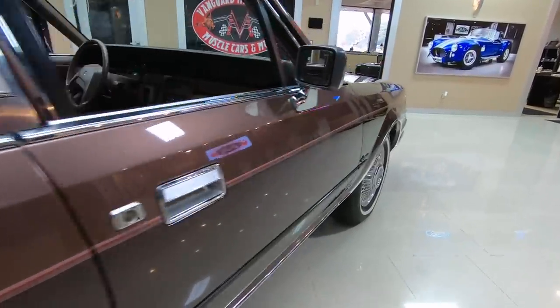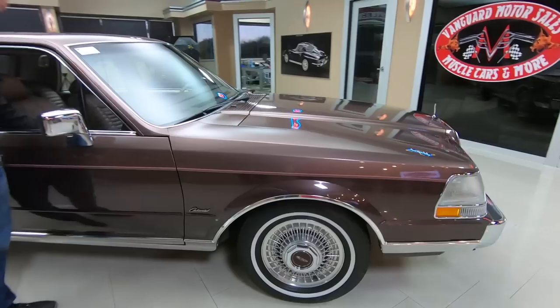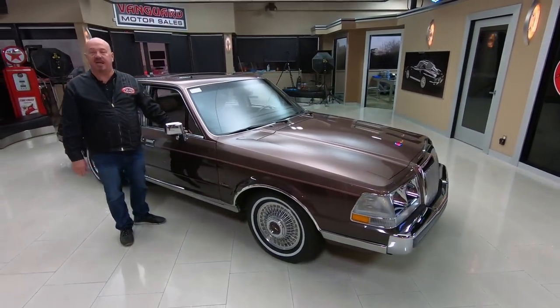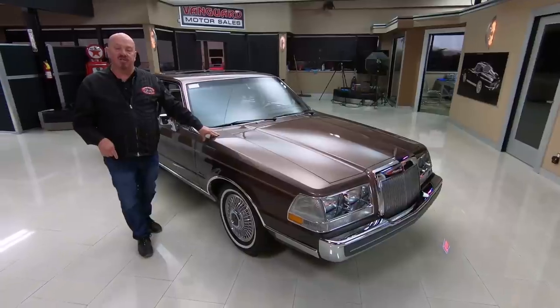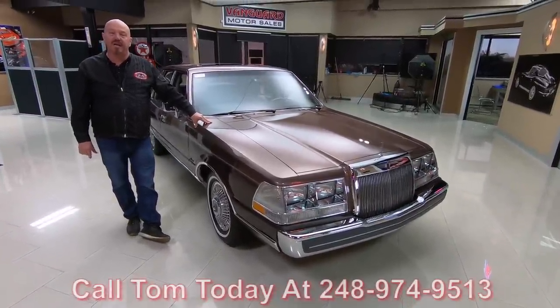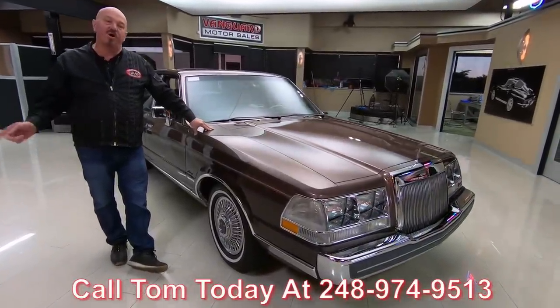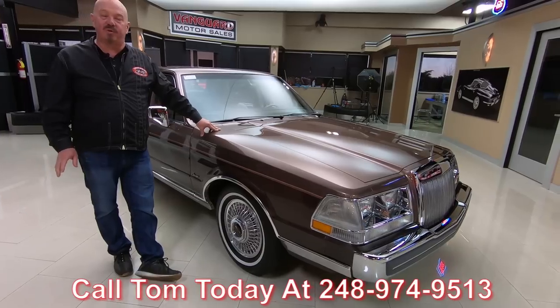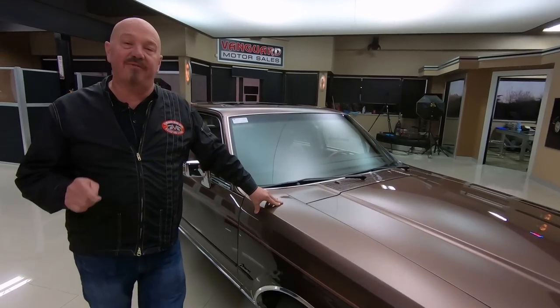Here at Vanguard Motor Sales, we don't do any consignment whatsoever — that means we own this Lincoln. So you can bet we spent the time to check it out before we got it here to the shop. Once we get them to the shop, we inspect them so we can answer all your questions. Give Tom a call at 248-974-9513. We own this Lincoln, we don't do any consignment, and we're buying between 40 and 50 new units every month and I'm in charge of picking every one of them out. I'm going to help you pick out your dream car.